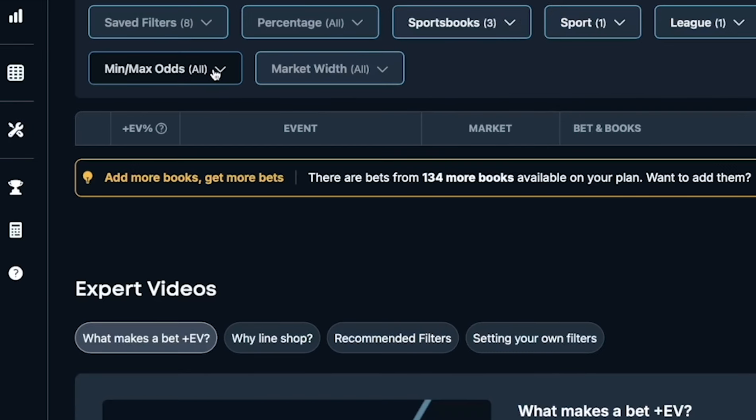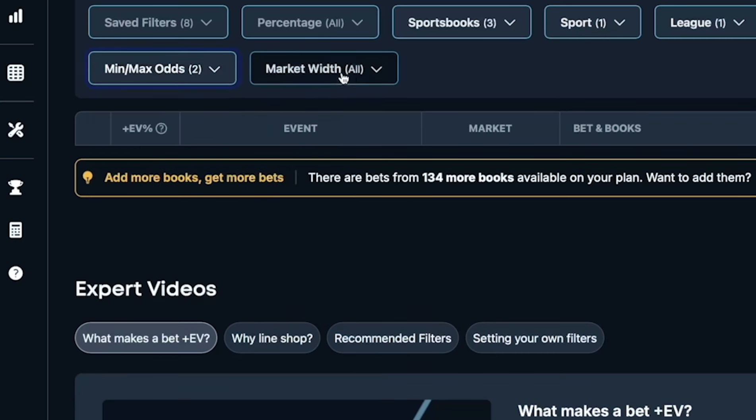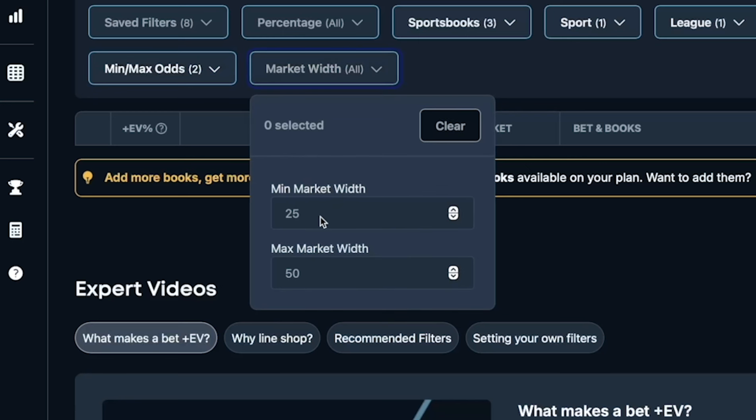This is where most beginning sports bettors make a massive mistake — they have no odds range that they focus on. They just take plays that their gut tells them is a solid play. We're going to focus on minus 140 to plus 135 as our range. For our market width, the minimum is going to be blank or zero, and the maximum market width is going to be 40 cents.